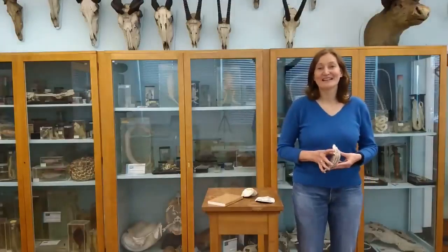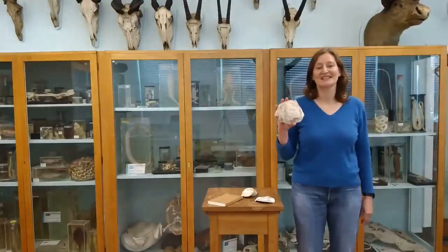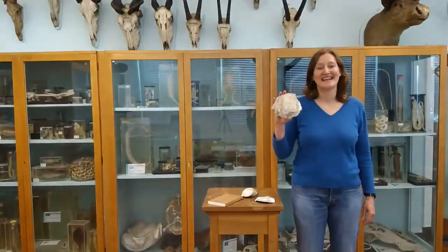My name is Ruth Culloway and I'm a marine ecologist here at Swansea University, and I want to talk to you about the flat oyster, or the native oyster.